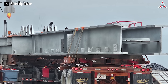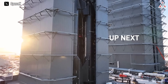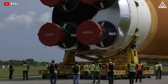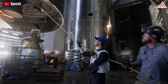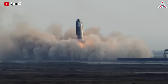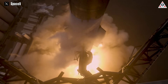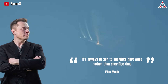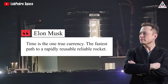SpaceX is not only accelerating construction of the launch tower but is also swiftly progressing with a hardware-rich model, with multiple Starship and Super Heavy rockets in preparation for launch in South Texas. This contrasts with NASA's traditional rocket development approach. SpaceX prioritizes rapid iteration over extended design phases — instead of perfecting a single prototype, they construct multiple versions and subject them to various tests, even to the point of failure, then iterate based on collected data. 'It's always better to sacrifice hardware rather than sacrifice time,' Musk said. 'Time is the one true currency — the fastest path to a rapidly reusable, reliable rocket.'